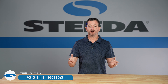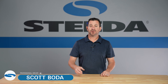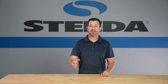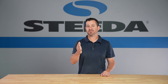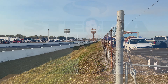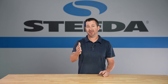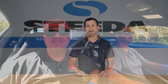Scott Bota here with Steeda Autosports. Today we're going to show you behind the scenes video of the True Street Cruise with me and Edelbrock's David Page that we did in our Steeda Silver Bullet. We headed down to the NMRA Spring Break Shootout for the season opener event and our Silver Bullet was ready to party — a little too hard. We ended up getting disqualified, but during this cruise you're going to see what we did leading up to the event, what we did to make it happen, and all of our great supporters that helped make it happen.